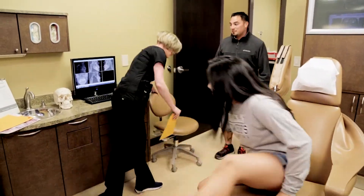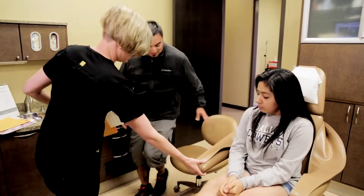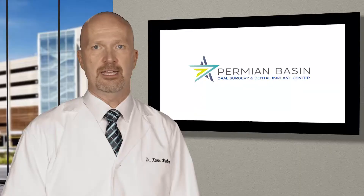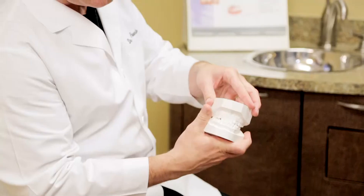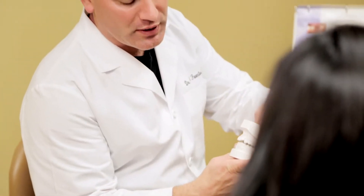The most common pediatric procedures performed at Permian Basin Oral Surgery and Dental Implant Center are exposure and bonding of impacted canine teeth and the removal of extra teeth. The canine tooth plays a critical role in the dental arch and is extremely important to developing a proper bite. Because they are usually one of the last teeth to come into the mouth, it is essential to ensure that they have adequate space to develop and grow.